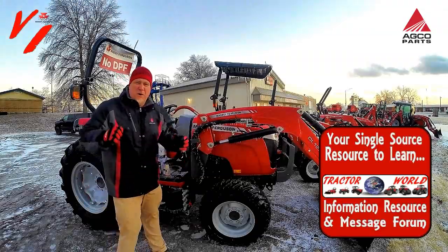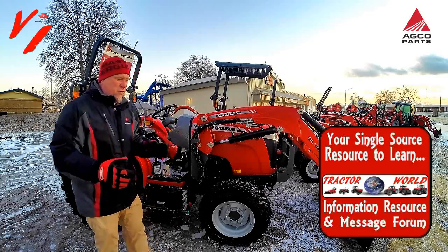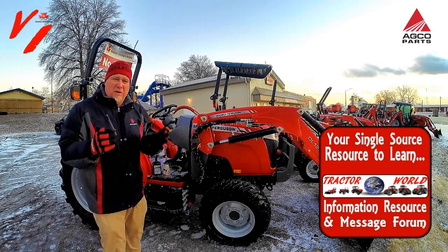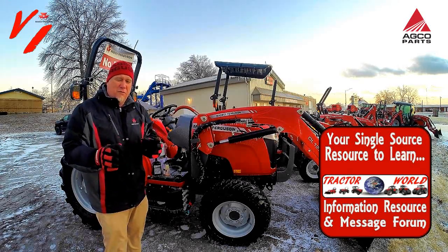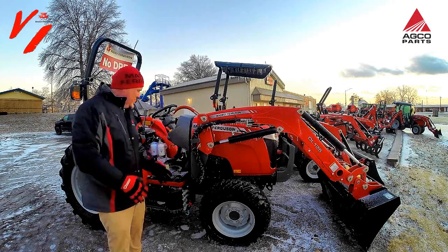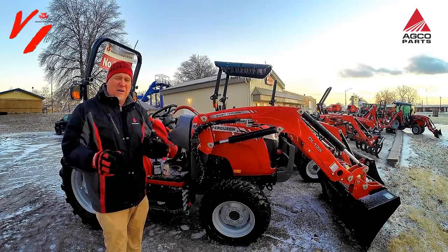If you want to learn more about fuel gelling and fuel conditioners and how to treat your fuel, visit the Varnburg Implement website and go to our Tractor World Information resource. It's a message form and we've got a lot of information there from fuel suppliers and manufacturers on how to take care of your tractor fuel system.